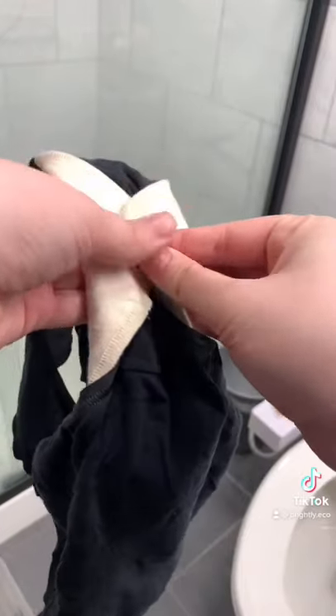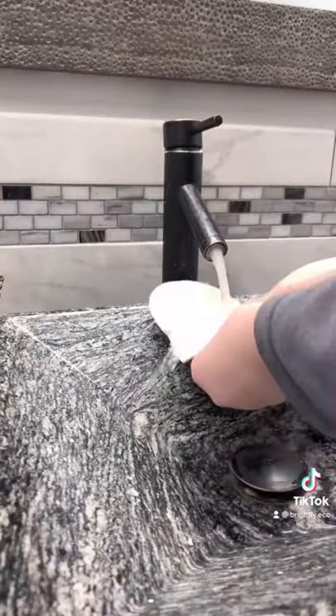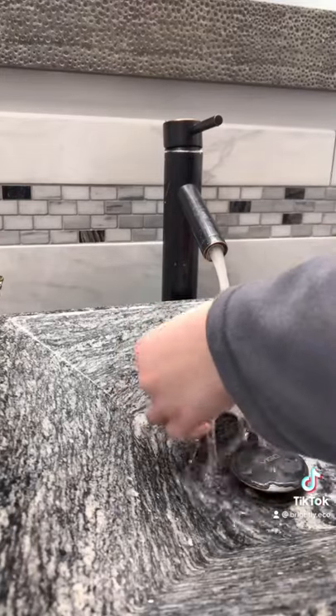You basically just put it on like a standard winged pad. And then once you are done with it, you can go ahead, take it off, rinse it off with cold water, and get off as much as you can before just throwing it in a machine wash.